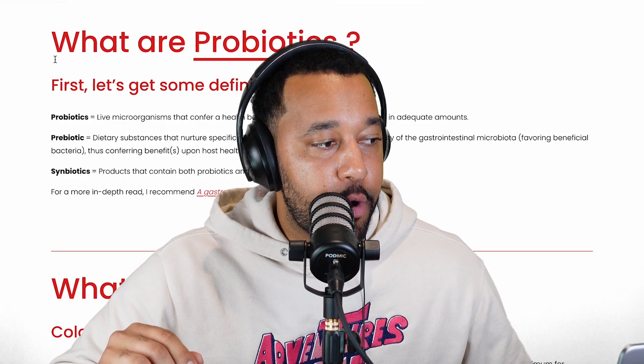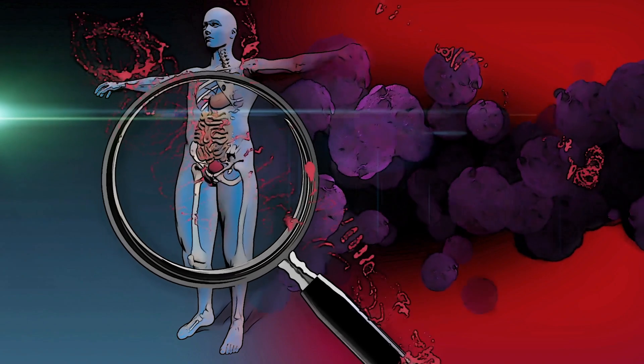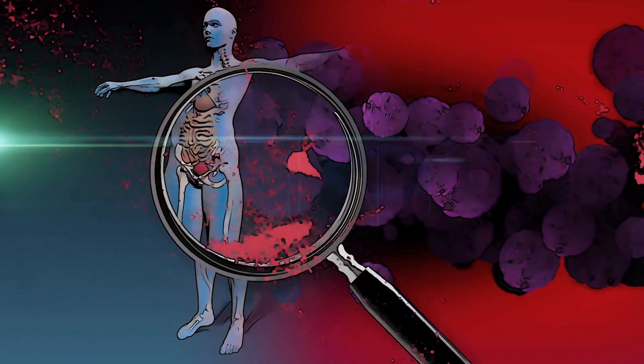We're going to go over what probiotics are. Probiotics are just the beneficial bacteria that live in our gut. A prebiotic is a dietary substance that feeds the probiotics in our gut.